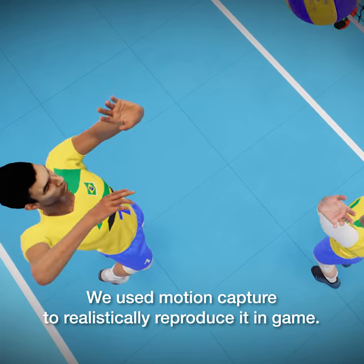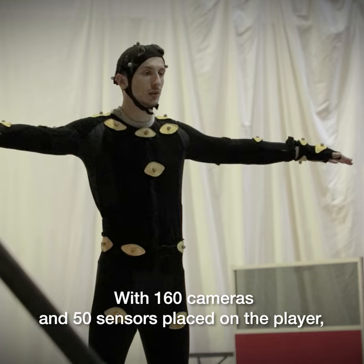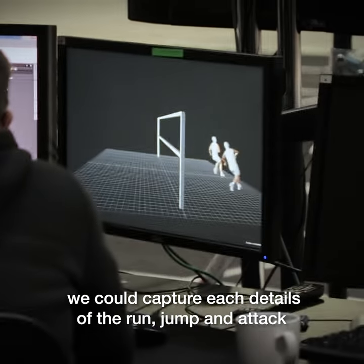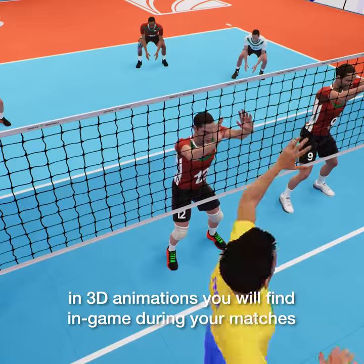We use motion capture to realistically reproduce it in-game. With 160 cameras and 50 sensors placed on the player, we could capture each detail of the run, jump and attack in order to transform it into 3D animation you will find in-game during your matches.